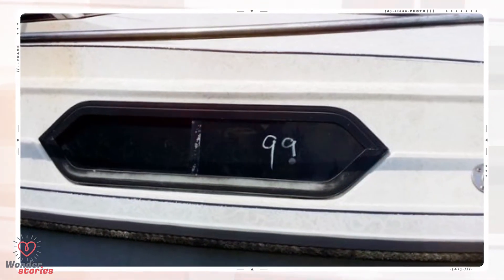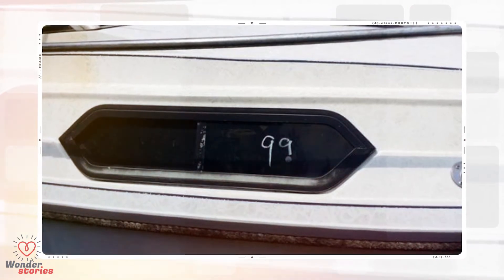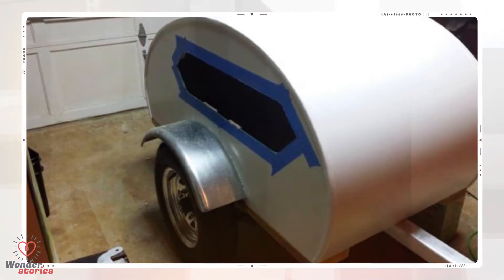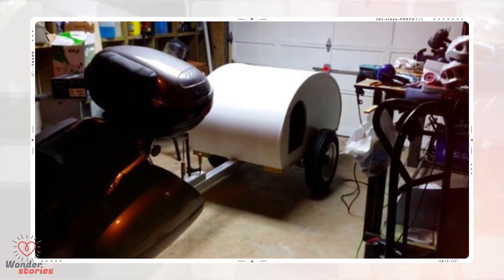He needed waterproof windows for the sides, so he ventured to a local boat junkyard to find some for cheap. He sanded them down and gave them a new coat of paint. Using a jigsaw, he cut a hole in the aluminum for the window. Then it was time to fit the tongue to the motorcycle — this thing is coming along nicely.